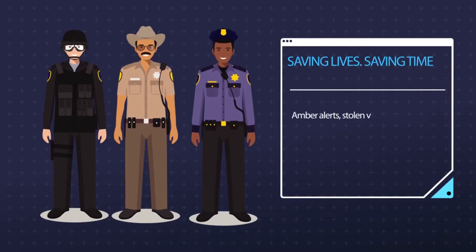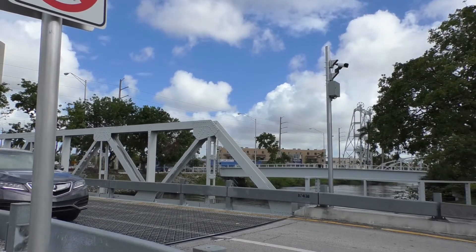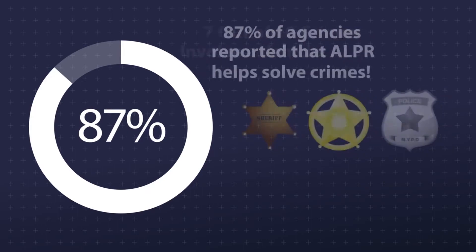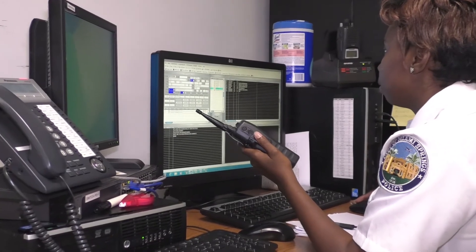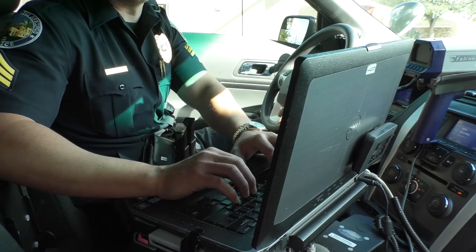According to the International Association of Chiefs of Police, law enforcement agencies throughout the nation and around the world are increasingly adopting these automated license plate recognition systems — in short, ALPR — to enhance their enforcement and investigative capabilities, expand their collection of relevant data, and expedite the time-consuming process of physically comparing vehicle license plates with lists of stolen, wanted, and other vehicles of interest.